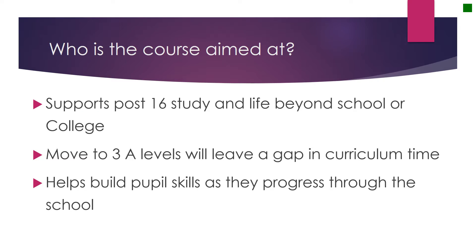The course is also useful to build pupil skills as they progress right through the school. So some schools will be looking to introduce some of the topics and elements in year 7, year 8, and year 9, whilst other schools might find it more appropriate to deliver them in year 12. The course aims to be quite flexible in this regard.